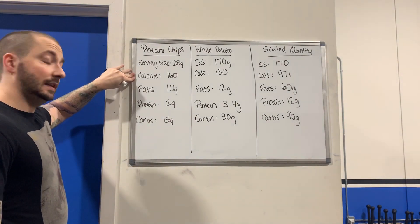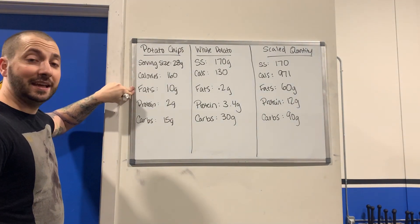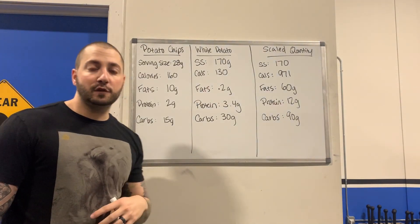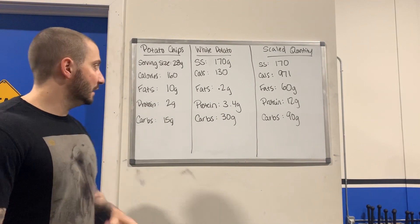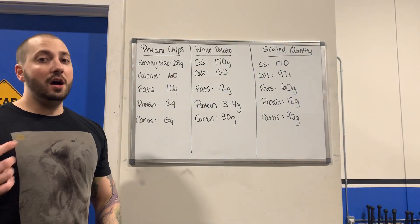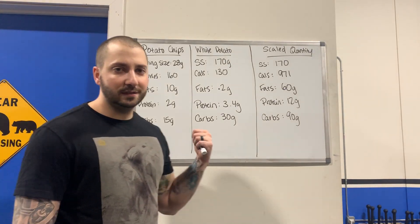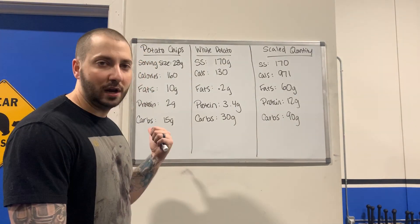Calories for those 12 chips is sitting at 160. There's 10 grams of fat, 2 grams of protein, and 15 grams of carbs. When you look at these numbers at first glance, they're really not too bad — until you look at a white potato, which is the same thing as a regular potato chip, just less processed.